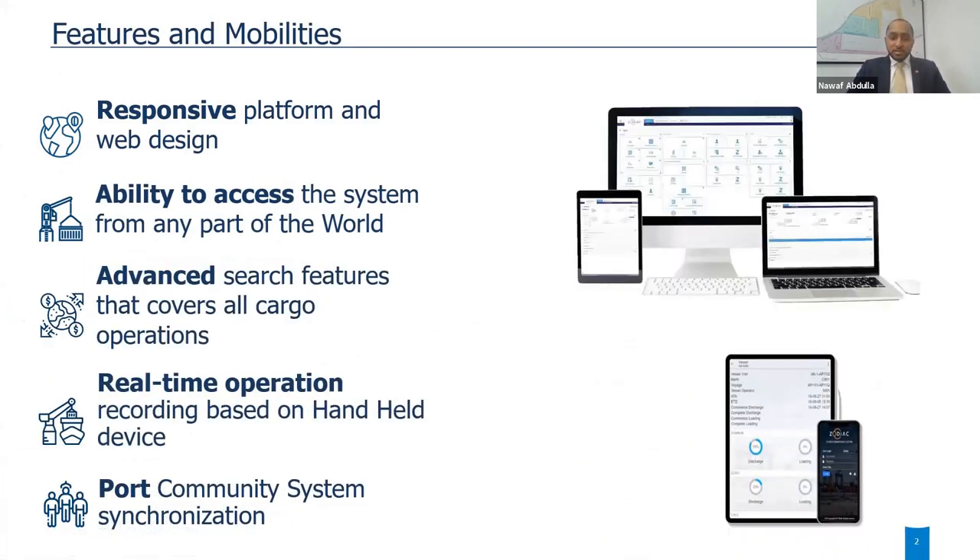Zodiac started here, and we started discussing the implementation of it over the last couple of months — going almost to a year. The discussion was about introducing new features and minimizing the manual workload, as a lot of the activities on the ground used to be done manually: paperwork, tally sheets, submission of documents, waiting for the shift to complete so individuals could take the data and enter it manually into the system.